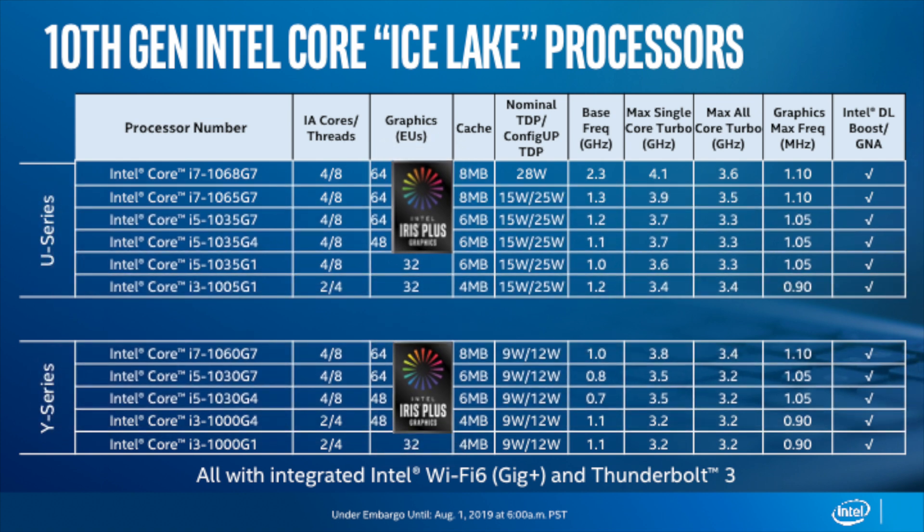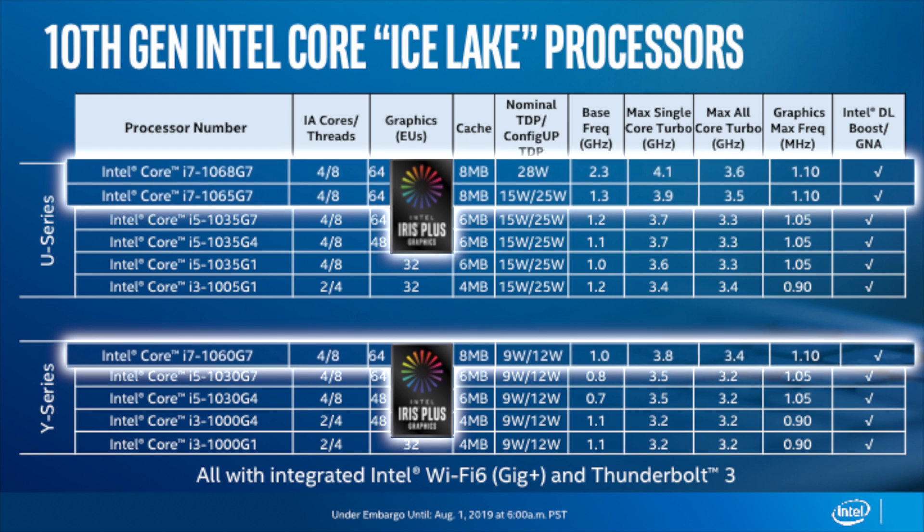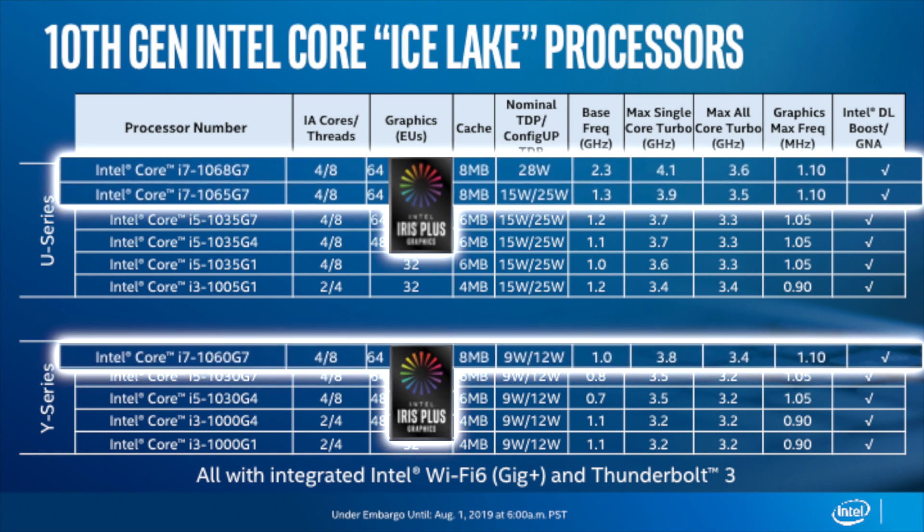On the high-end side, the Intel Core i7 series will have three different SKUs. The top of the line SKU will feature four cores, eight threads, up to 28 watts nominal TDP, 8MB L3 cache, up to 64 execution units, a base frequency from 1.0 to 2.3GHz, a maximum turbo frequency up to 4.1GHz, and a graphics frequency up to 1.1GHz.